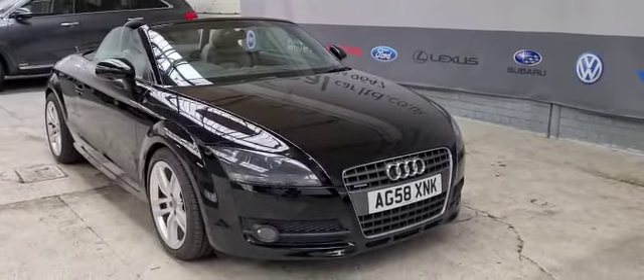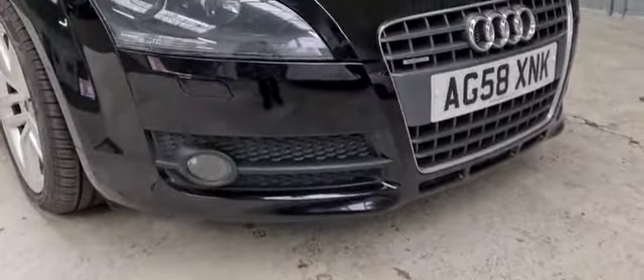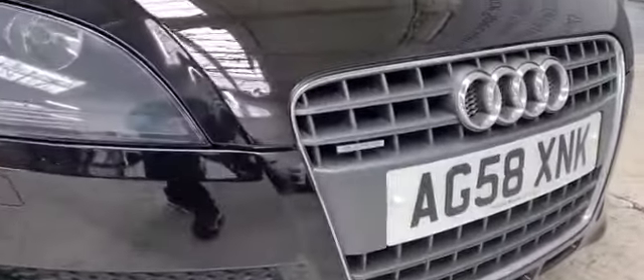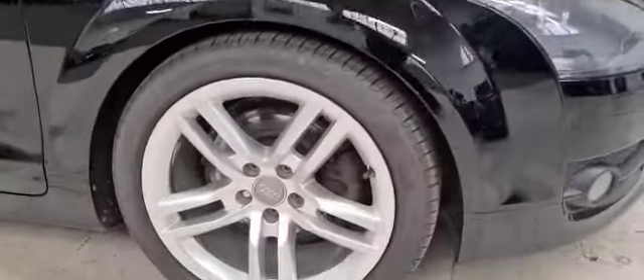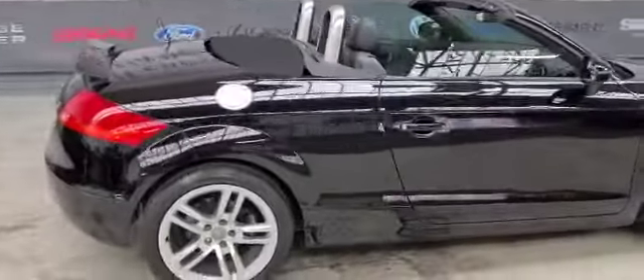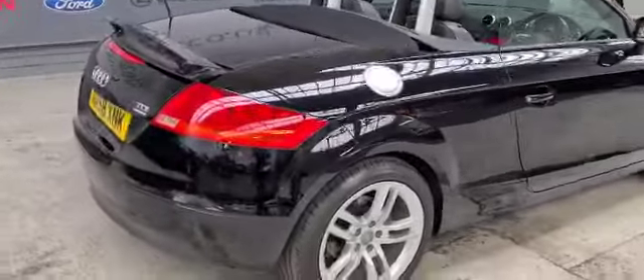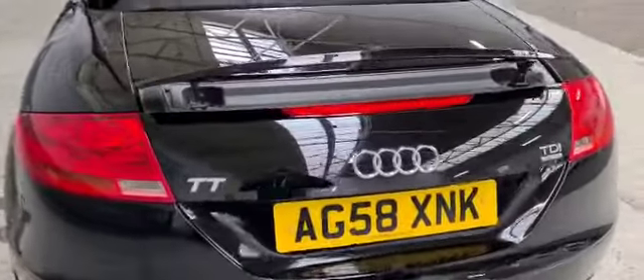Now if we take a look at the front of the vehicle, as you can see this vehicle does have the front fog lights, 18 inch alloy wheels, rear parking sensors, and as you can see we also have the rear spoiler.